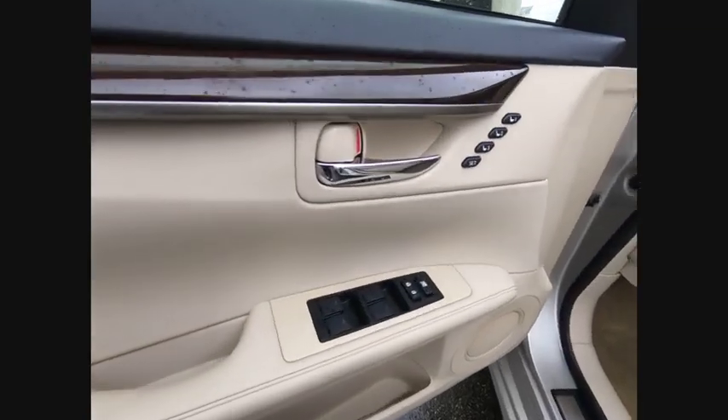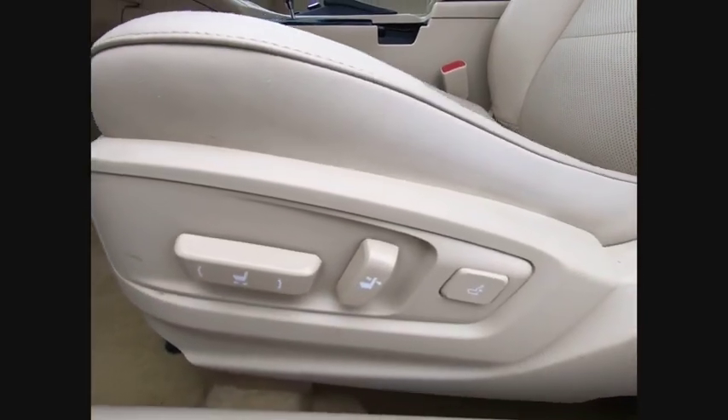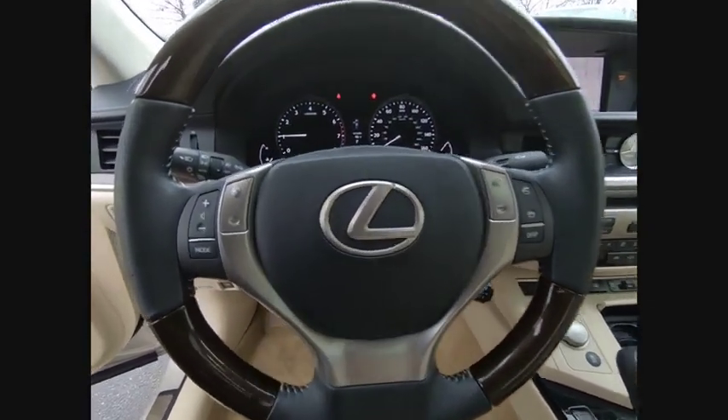Here are some of this vehicle's great options: traction control, stability control, power steering, cruise control, airbags, front knee airbags, power door locks, fog lights, power brakes, trip odometer, and child safety locks.